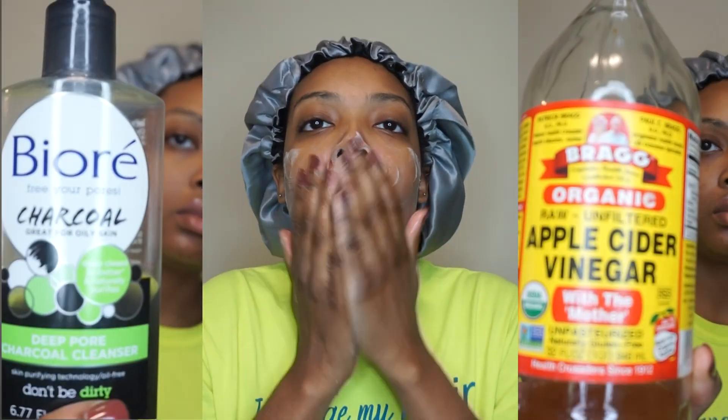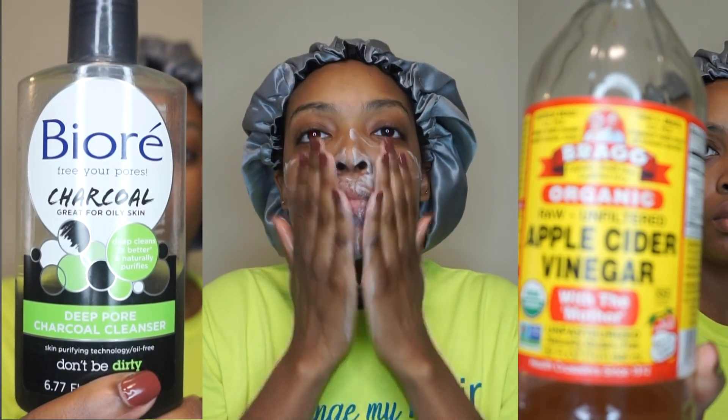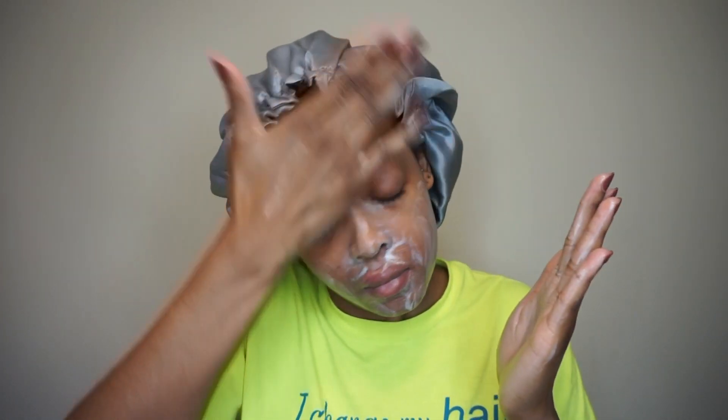Next I'm going in with the Biore charcoal cleanser with apple cider vinegar. Apple cider vinegar is a quick hack that can help clear up your skin — it always makes my skin look a lot brighter and I can always notice when I'm not using it. Make sure you're washing your face for at least a minute. I go in with the apple cider vinegar and my cleanser first, and then later I'll go in with just the cleanser to get all that vinegar smell off.